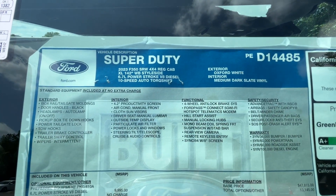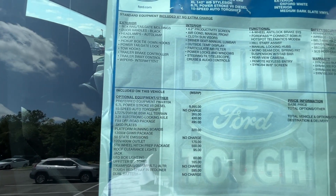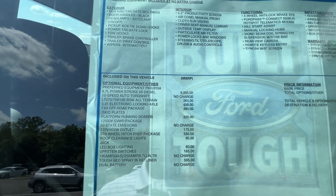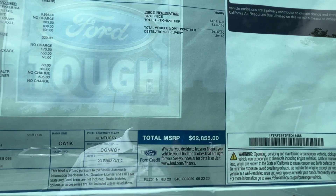Window sticker is here — you all can pause anywhere you want to. This one does have about another 10 grand added on for having the diesel and then a few other packages. And there's our sticker price there.